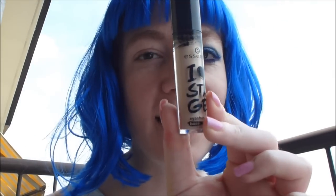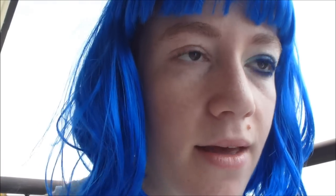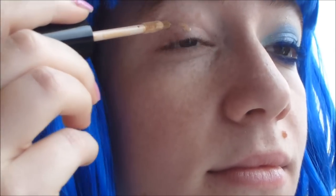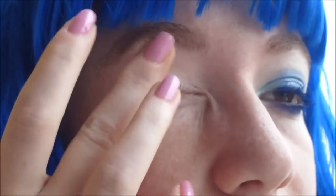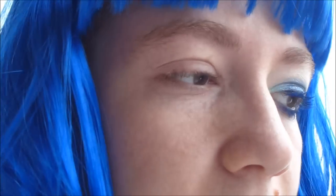Spero quindi che questo make up e questo look in generale vi possa piacere e vi possa interessare. Iniziamo quindi subito applicando una base: io utilizzo questa che è di Essence I Love Stage e la applico su tutta la mia palpebra, sia mobile che fissa. Non dovete mettere tanto prodotto perché ne basta veramente poco.